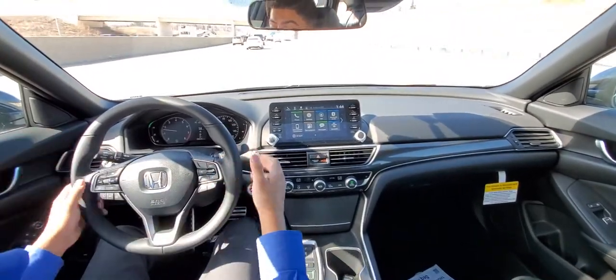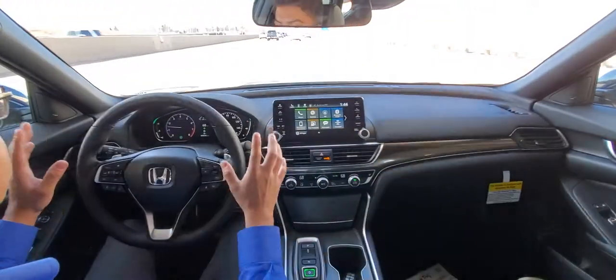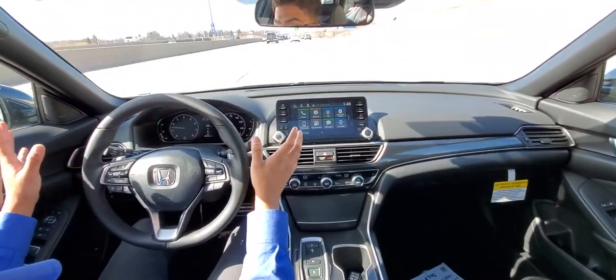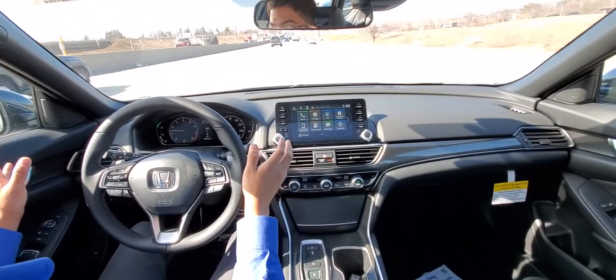In case you start to lose attention or start to drift out of the lane — like right now — it's gently steering me back into the lane as I start to drift out.